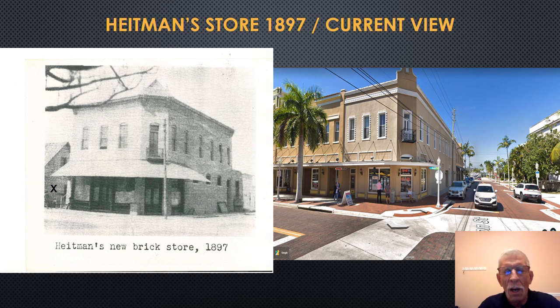In 1897, Harvey Heitman would build a brick store. This is a photograph of his brick store on the northwest corner of Jackson Street and First Street. It was financed by Ambrose McGregor — Tootie McGregor's first husband — who took a liking to Harvey Heitman, claiming he had grit and determination. The first brick building in Fort Myers would be constructed — Heitman's store — and at the time it would be the only brick building between Tampa and Key West.